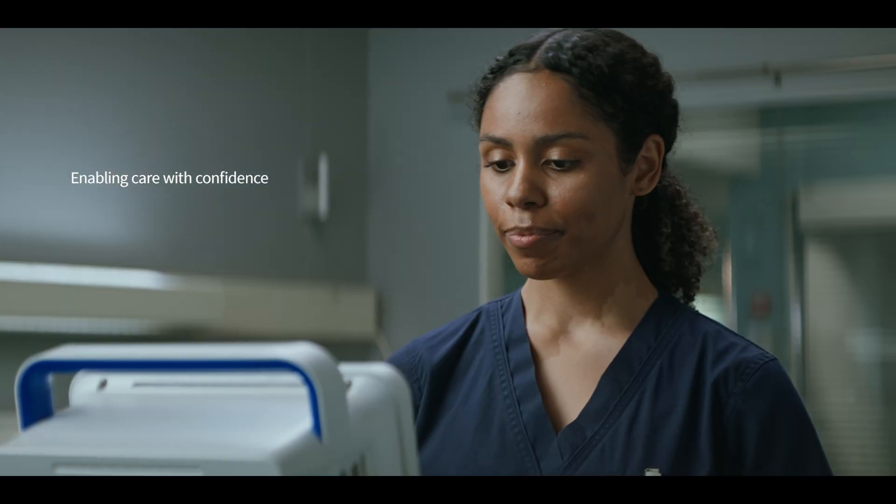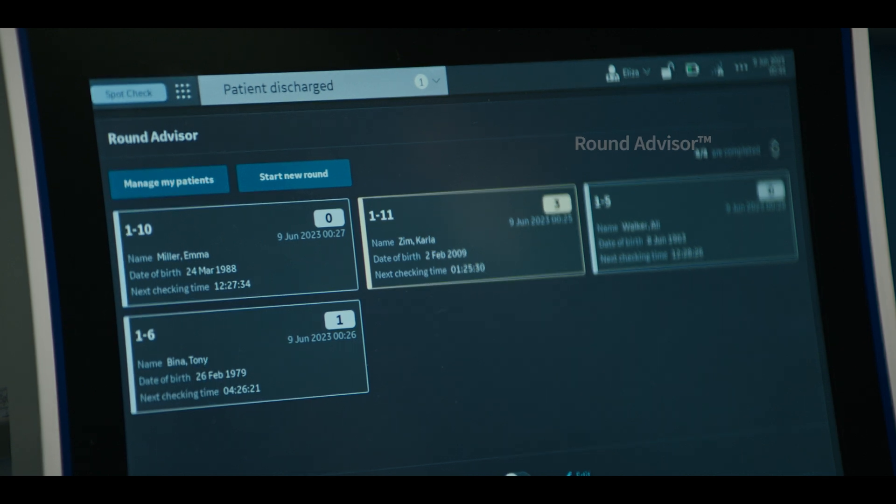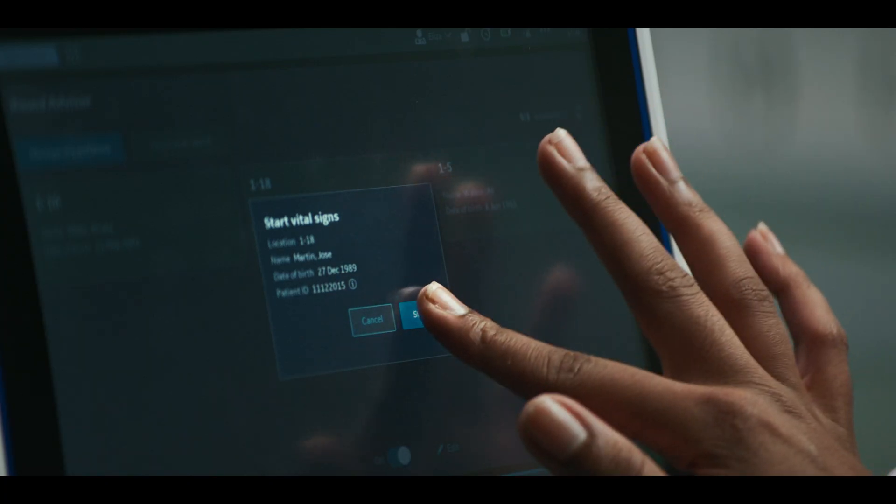Today and into the future. You have a growing number of patients to see, but which patient should you see next? RoundAdvisor helps. It gives you quick patient status information based on a standard or customized early warning score and the patient's last observation.